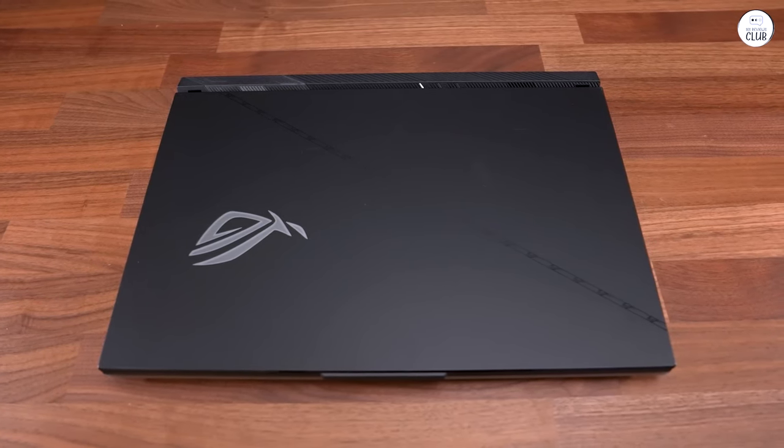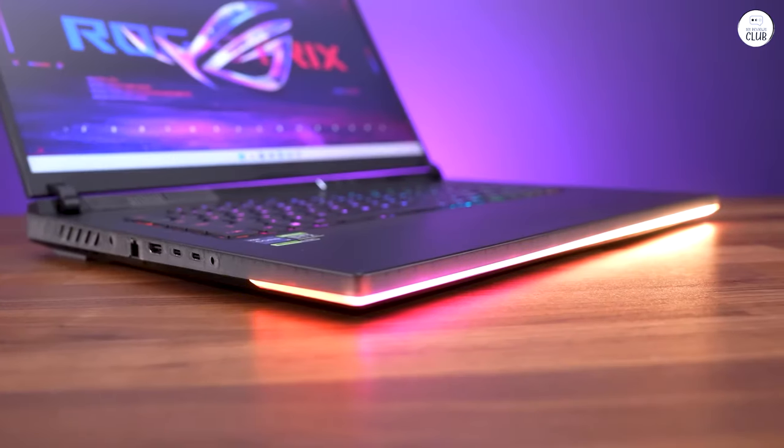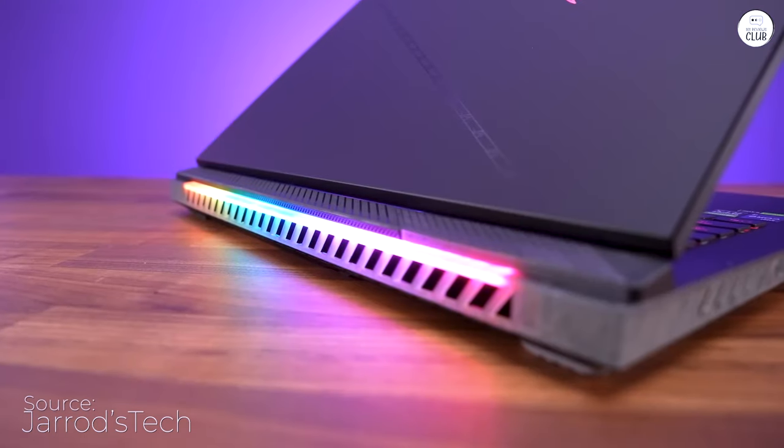It's not touchscreen obviously, but I wanted to give this 5 stars. I am going to be traveling for work a lot, and instead of bringing a huge console with a monitor and all that junk, I figured a beefy laptop might be a good idea.